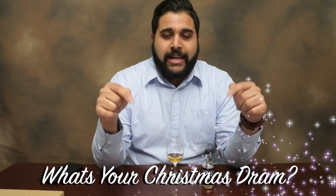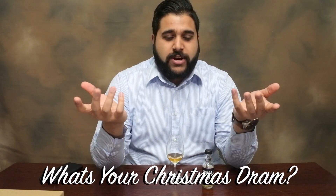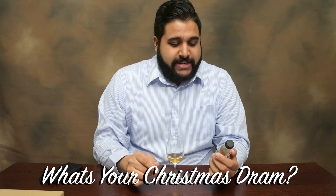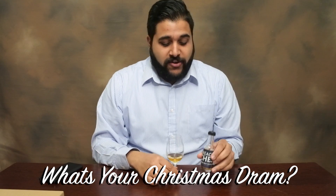I'm going to leave a question for this video — let me know your responses in the comments below: what's your favourite Christmas dram? There are many I'm going to be doing leading up to Christmas as well. I think I've done Glen Goyne 21, which is one of my favourites.